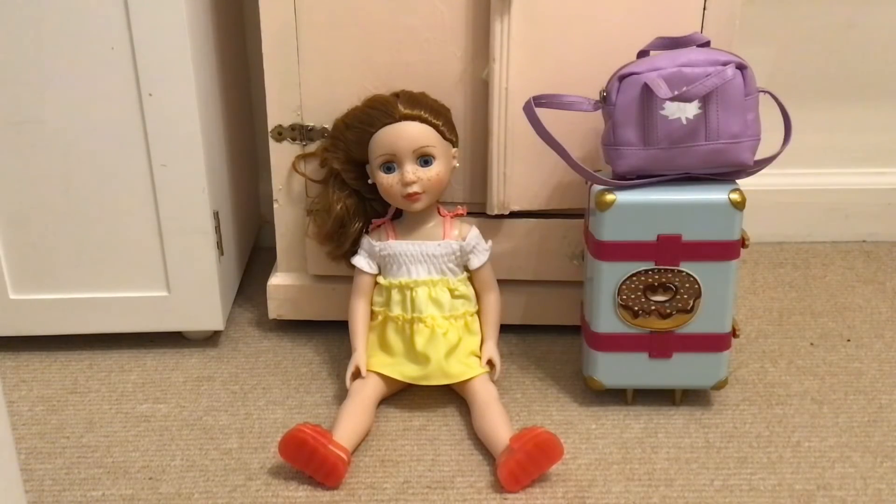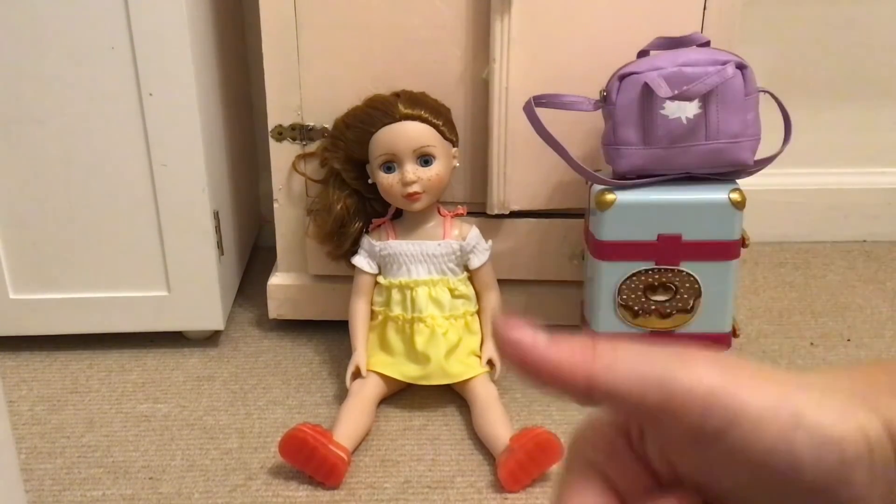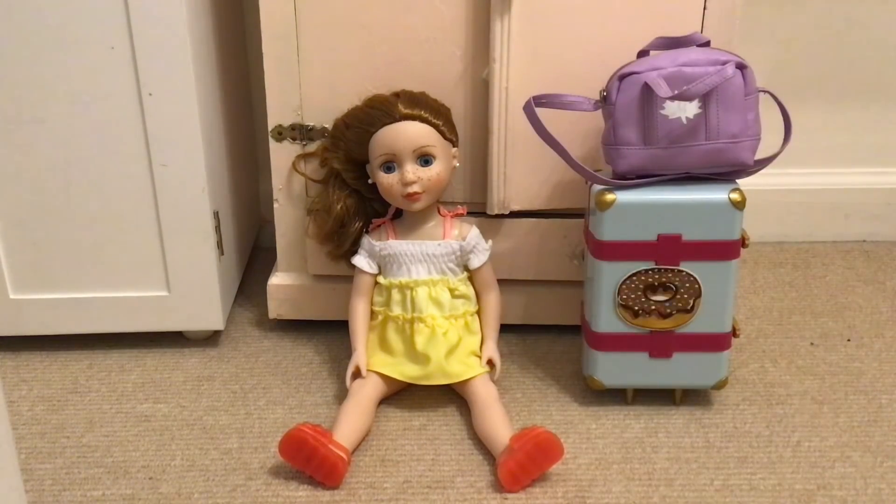Okay, are you ready to go? Yeah! Okay, let's go. I'm going to go take her to her sleepover. I hope you enjoyed this video — if you did, make sure you give it a thumbs up and subscribe to my channel. Bye bye!